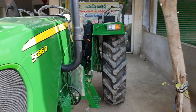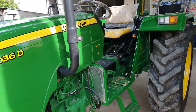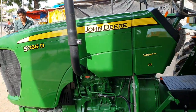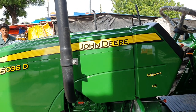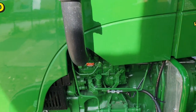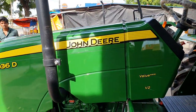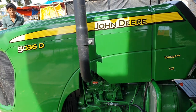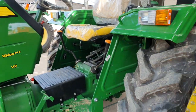The vehicle has 36 horsepower. The PTO HP is 31. It is available with a 2-cylinder engine. The rated RPM is also available. There are various features like power steering, collar shift gear box, and the rear axle with planet drive.